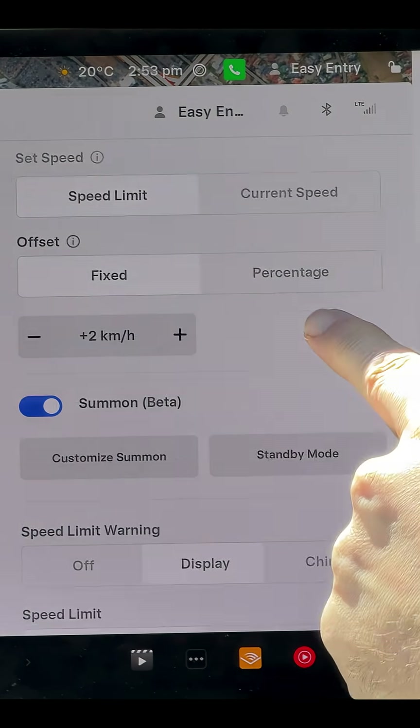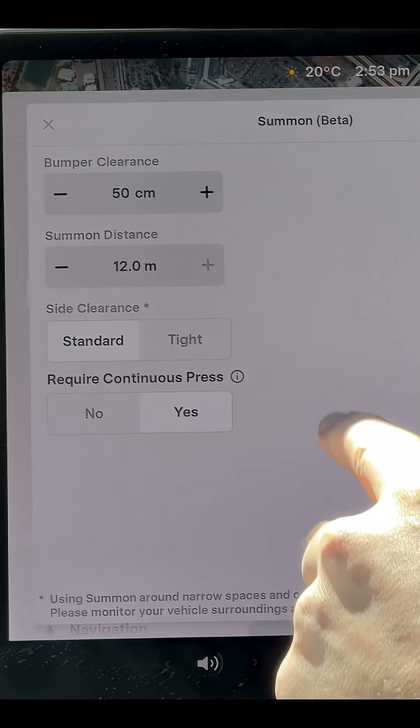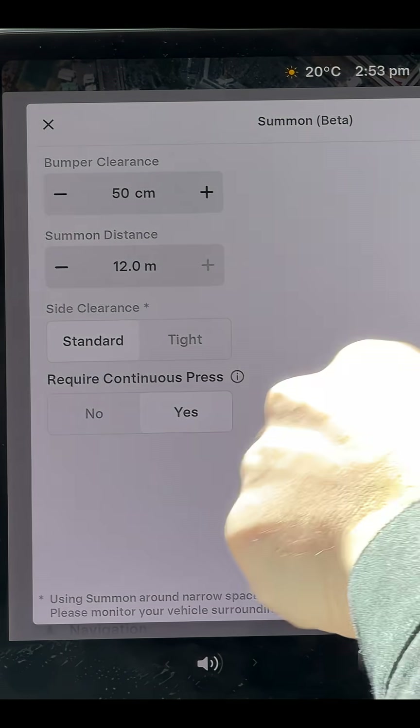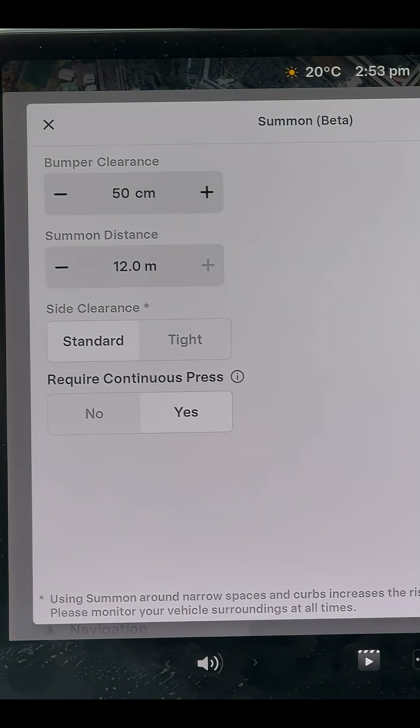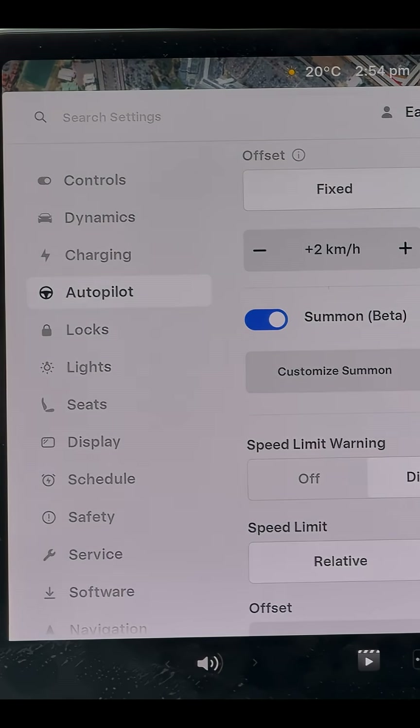When it comes to Summon, it is dumb summon — nothing special. I think there are some new settings in there. Interesting — Require continuous press. I'd rather keep that on. I've almost crashed my Tesla with it actually doing dumb things before.